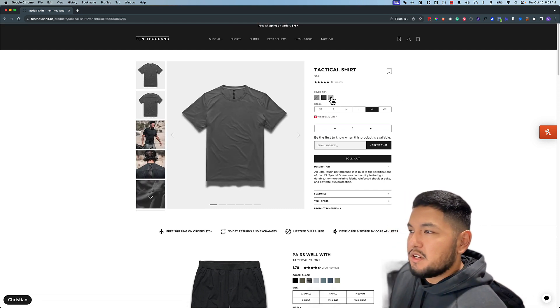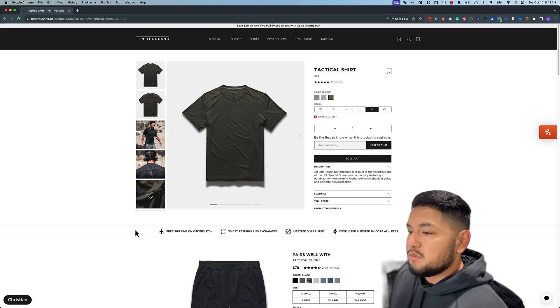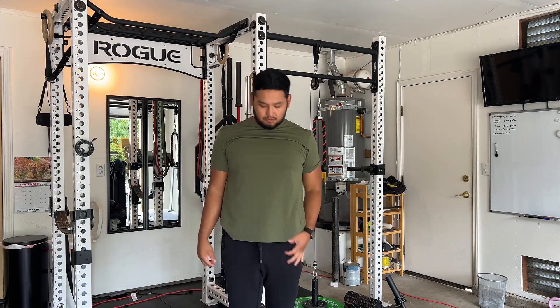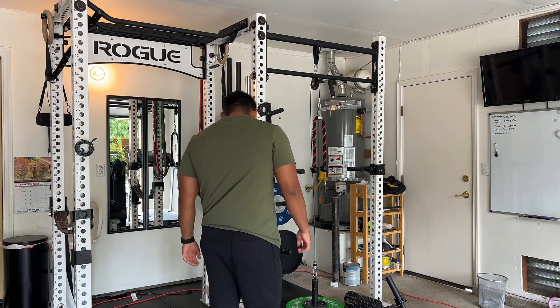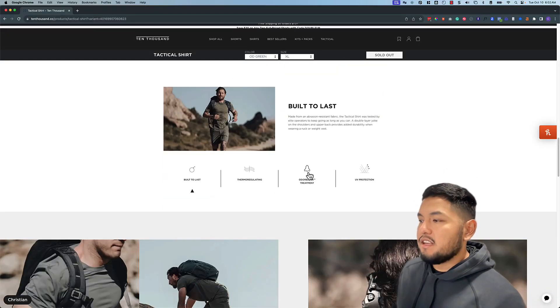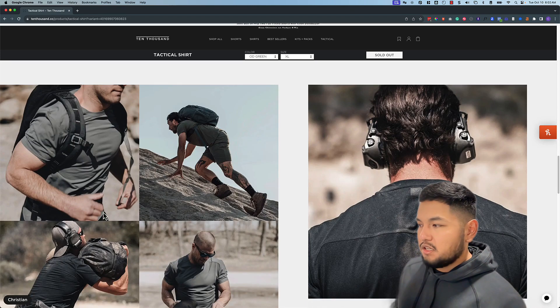I wouldn't buy this without a coupon code, so there you go — use my coupon code. It's $64 and there are only three colors, but I have the OD green. Just so you know, all their products have free shipping over $75, 30-day returns and exchanges, and a lifetime guarantee. The tactical shirt is really nice — it's very stretchy, feels cool to the touch, and has UV protection with a 45+ UV rating.